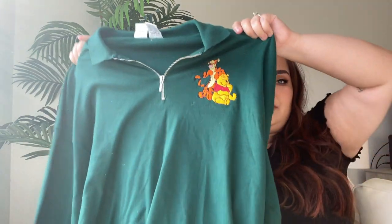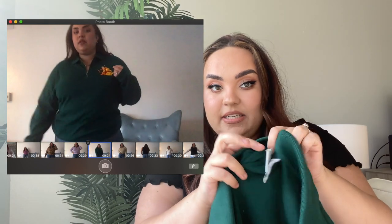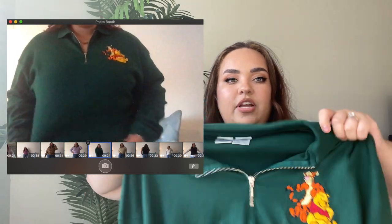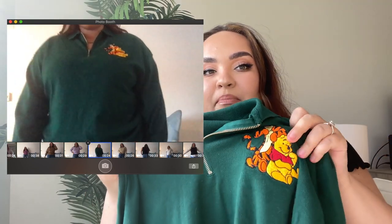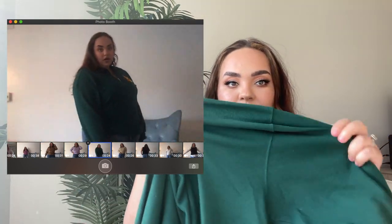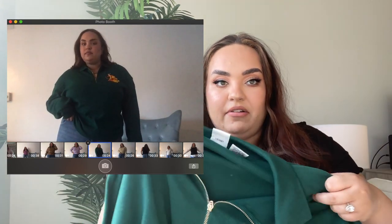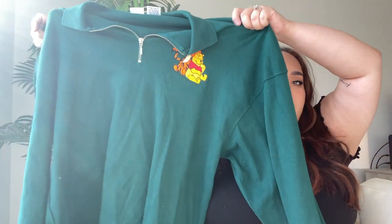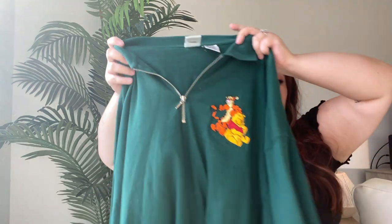The first item I have is this Disney-colored long sleeve quarter zip from the Disney Store, in an extra large. It's just got Tigger and Pooh on it. I love this forest green color — I thought this was a really good lounge piece, like yoga pants but simple and cute. It's always fun finding official Disney stuff at the thrift.